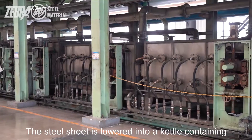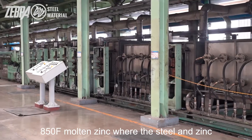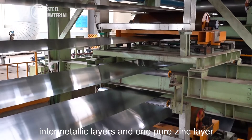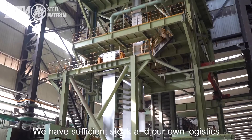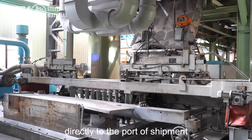The steel sheet is lowered into a kettle containing 850°F molten zinc, where the steel and zinc metallurgically react to form three zinc-iron intermetallic layers and one pure zinc layer. We have sufficient stock and our own logistics department to deliver steel coils directly to the port of shipment.